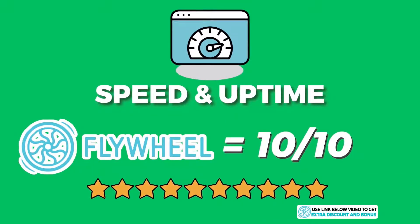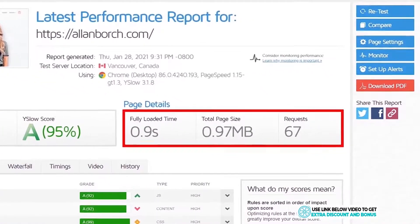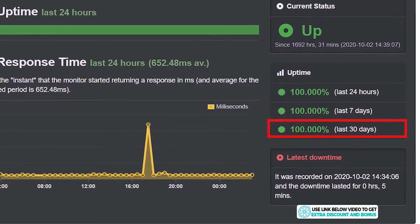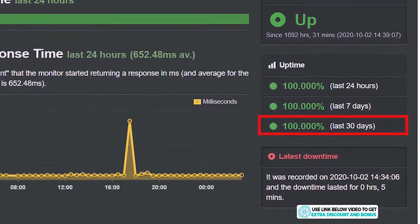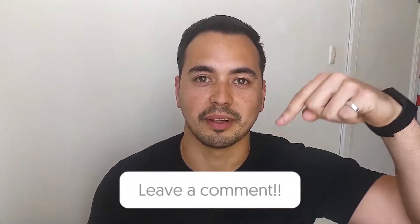I cannot fault them on anything here. They have the equal fastest page load speed I have ever tested from any hosting provider, and their 100% uptime is amazing too. Do you think Flywheel's page load speed is faster or slower than what you expected? Let me know in the comments section below.